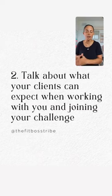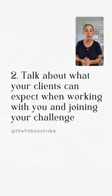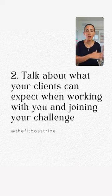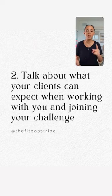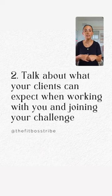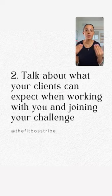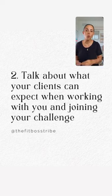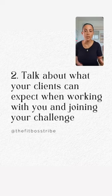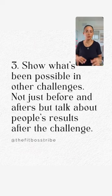The second thing is to talk about what your clients can expect when working with you or joining this challenge. A lot of people don't know Herbalife or your industry, so go on your stories and talk about what they can expect. How are you going to coach them? Will they get weekly text messages, a challenge chat, or a weekly Zoom call for accountability? Walk your ideal client through the process of what it is like to work with you.